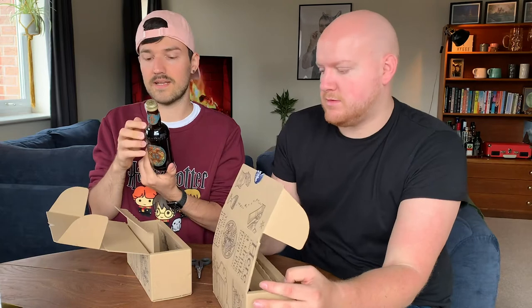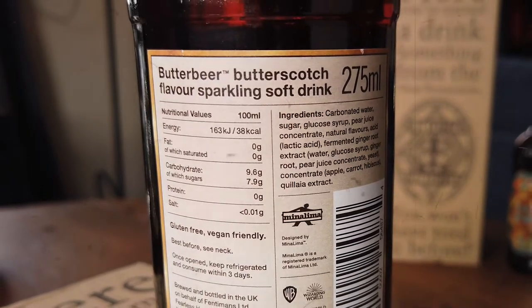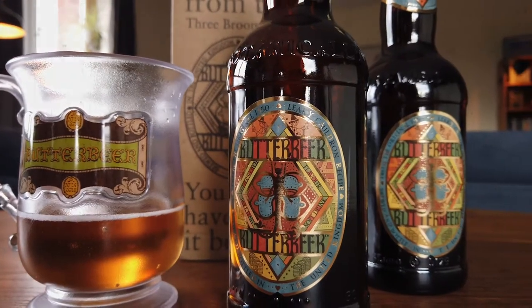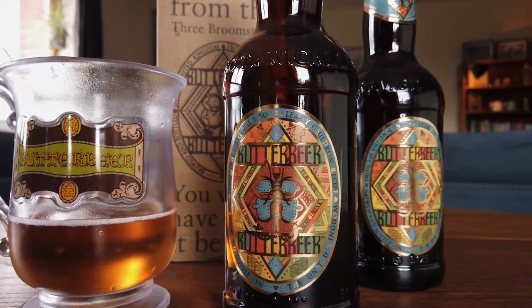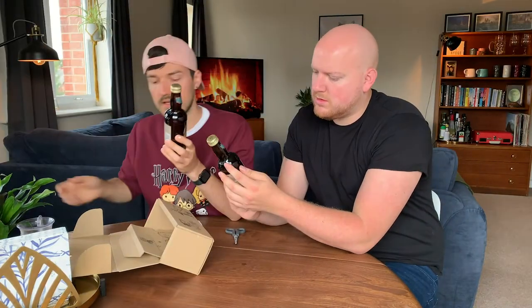They look so cool. It says 'botanically brewed, butterscotch flavour sparkling soft drink.' I'm assuming it's meant to be the same thing that you can actually buy at the studio and that you can buy in the Wizarding World of Harry Potter in Florida. There, they put this froth on at the top — they pour the drink into cups and then put the froth on from a separate thing. Let's try it!